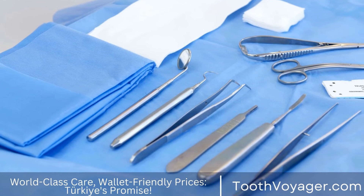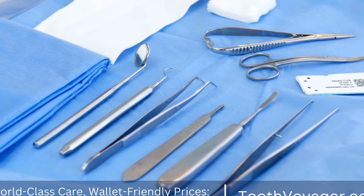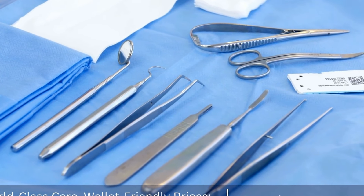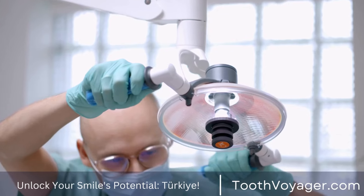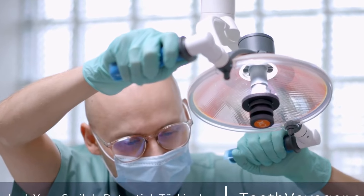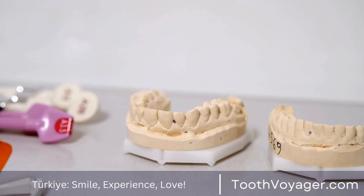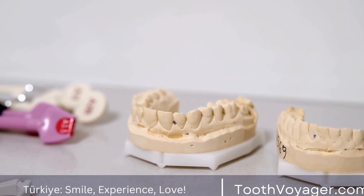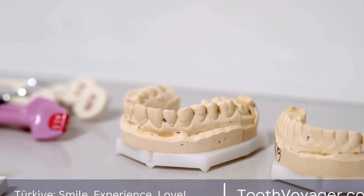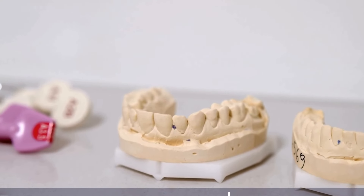In conclusion, root canal treatment is a valuable dental procedure that can save a tooth from extraction and preserve the health of the mouth. By understanding the steps of root canal treatment and debunking common myths, patients can approach the procedure with confidence and trust in their dentist's expertise. If you are experiencing tooth pain or discomfort, don't hesitate to seek treatment from a qualified dentist to determine if root canal treatment is necessary to save your tooth.